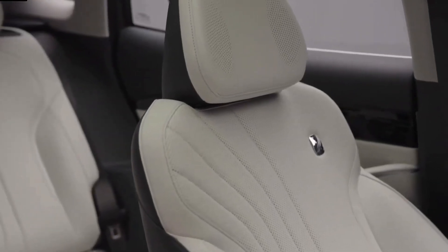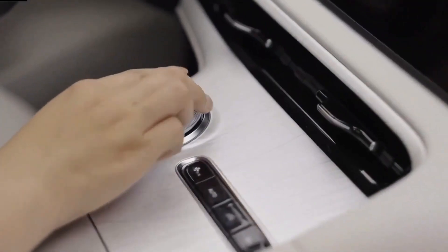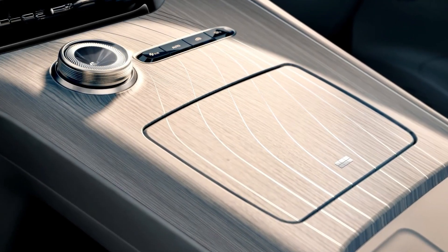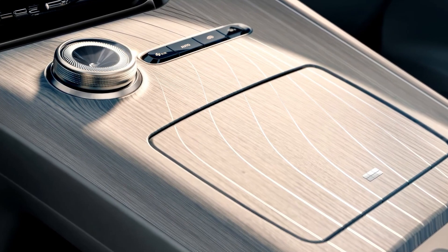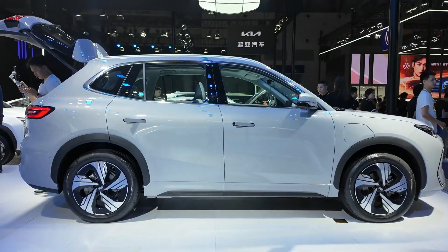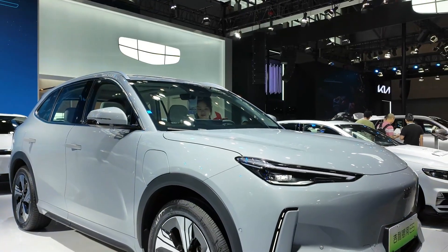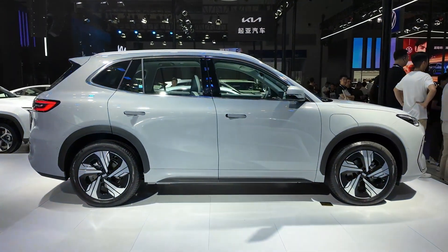The Galaxy E5's technology is impressive, but what makes this vehicle truly disruptive is the price. Starting at just 112,000 RMB — approximately £12,760 or about $15,700 — the Galaxy E5 offers incredible value for money. In a market where other EVs often carry premium price tags, Geely's pricing strategy positions it as an affordable alternative that doesn't compromise on quality or performance, likely attracting buyers from first-time EV owners to those upgrading from older models.